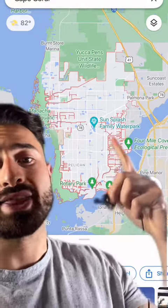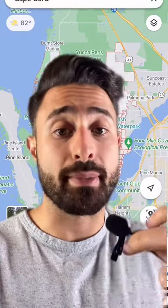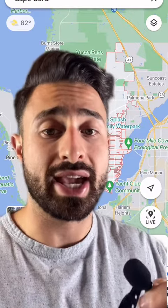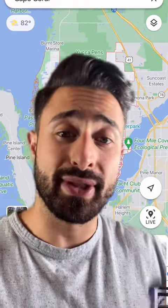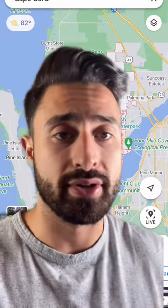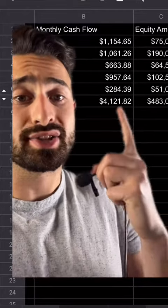The last property is land that we're building on in Cape Coral, Florida. I own a quarter share of the land and bought it for $3,500. I got a new construction home loan on the house for $270,000 and the house just appraised for $400-something thousand. Our plan is to flip this, and worst case, if the market tanks, we'll just rent it out and make a profit. Our total monthly cash flow is $4,121.82.